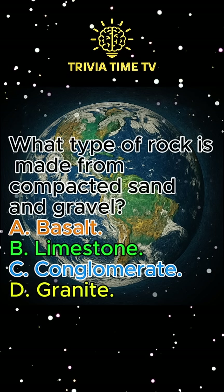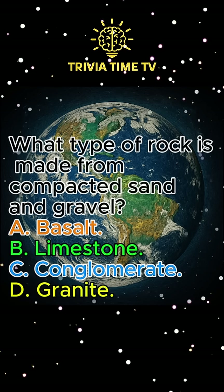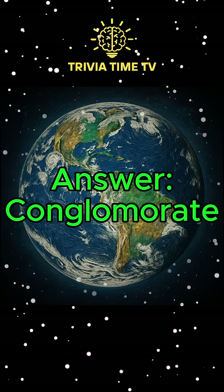Question 5: What type of rock is made from compacted sand and gravel? A. Basalt. B. Limestone. C. Conglomerate. D. Granite. Answer: Conglomerate.